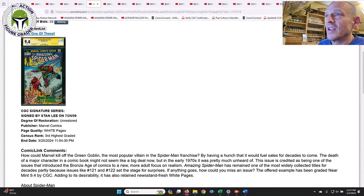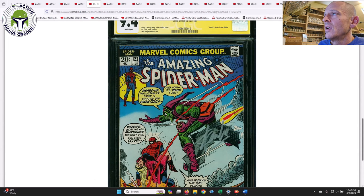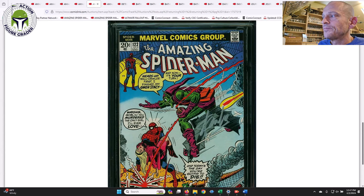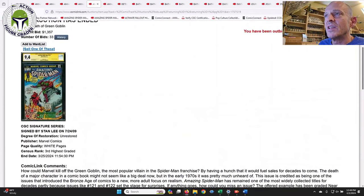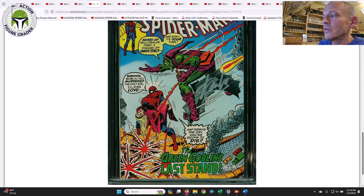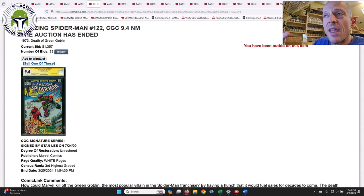Next up was one I really wanted to get — ASM #122, a book I've talked about in the past. This is the death of the Green Goblin, a pretty iconic cover, and this one was signed by Stan Lee in silver marker right on the Green Goblin's hoverboard. I was budgeting $1,750 when I was originally thinking about bidding on it, and it ended up selling for $1,357. A 9.4 white pages Signature Series signed by Stan Lee — the death of the Green Goblin in a 9.4. Based on all the other Signature Series 9.4s I looked at on GoCollect, I was thinking $1,750, so $1,350 was a bargain.